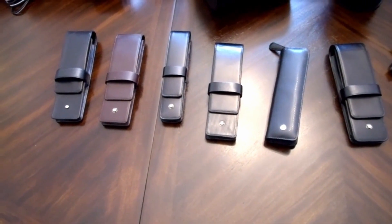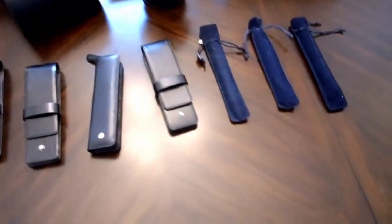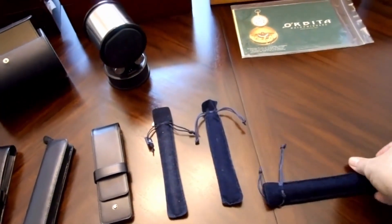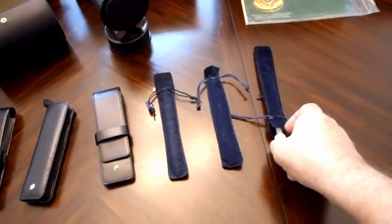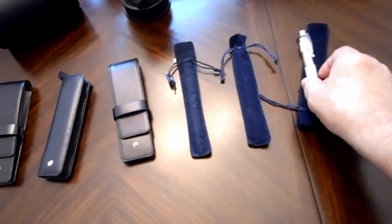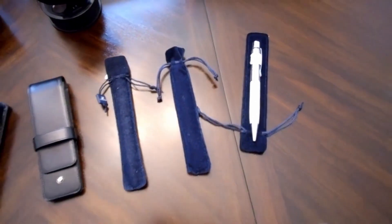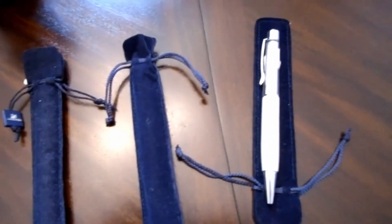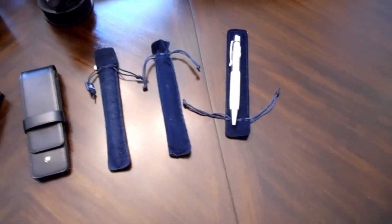Then there are three pens with pouches — they are all Swarovski pens. Beautiful, not very valuable, but beautiful pens. I paid two dollars fifty each for them, and they retail for about twenty to thirty dollars each.